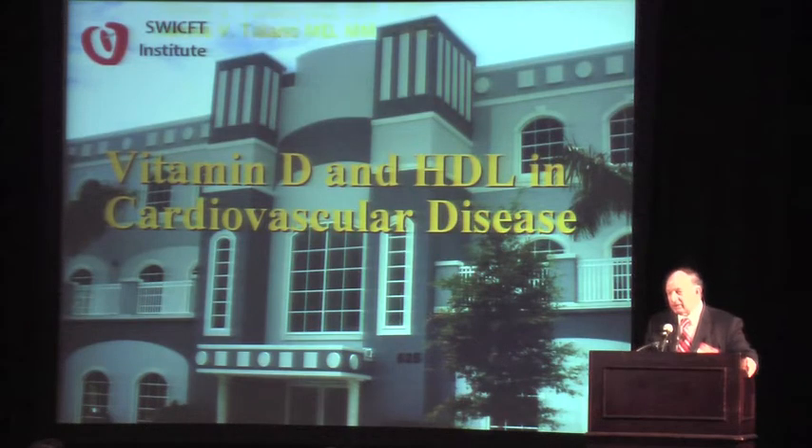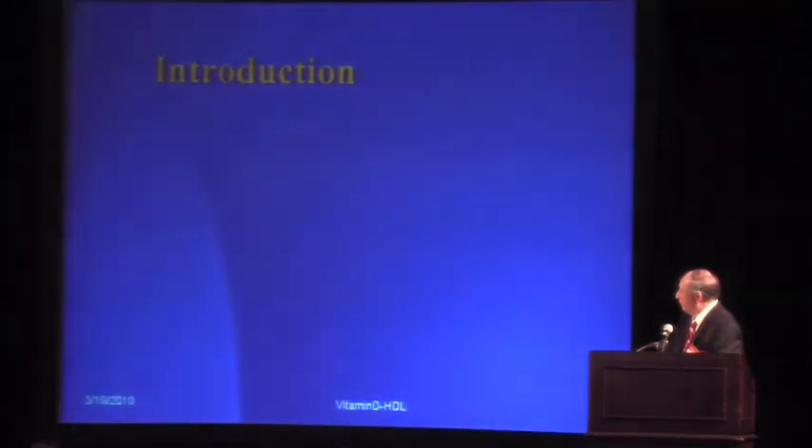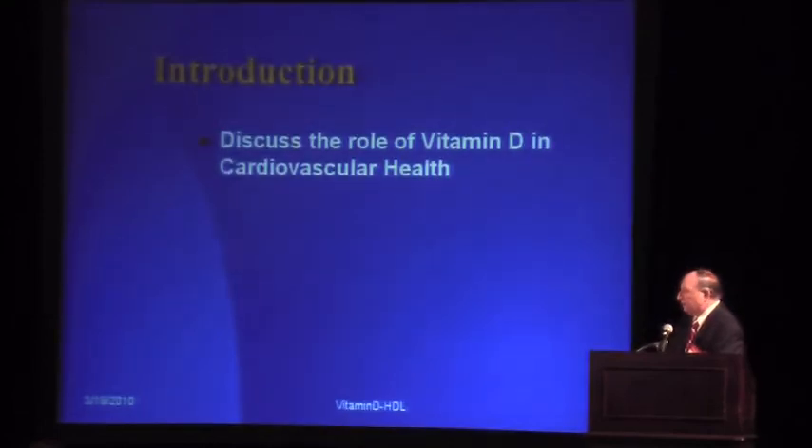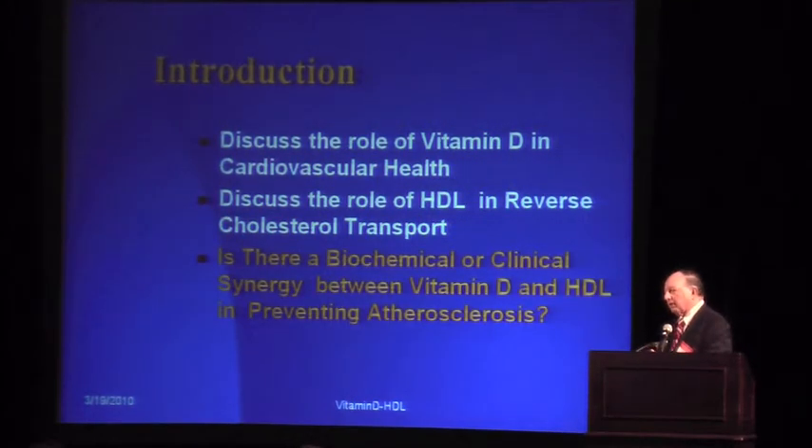My job today is to discuss the relationship that we see between vitamin D and HDL. We'll discuss the role of vitamin D in cardiovascular health — and it doesn't play a role in cardiovascular disease in the traditional sense. We'll then discuss the role of HDL and its reverse cholesterol transport, and determine whether there is a biochemical or clinical synergy between vitamin D and HDL in preventing atherosclerosis, or if this is just a neat association or something observed over a life period.